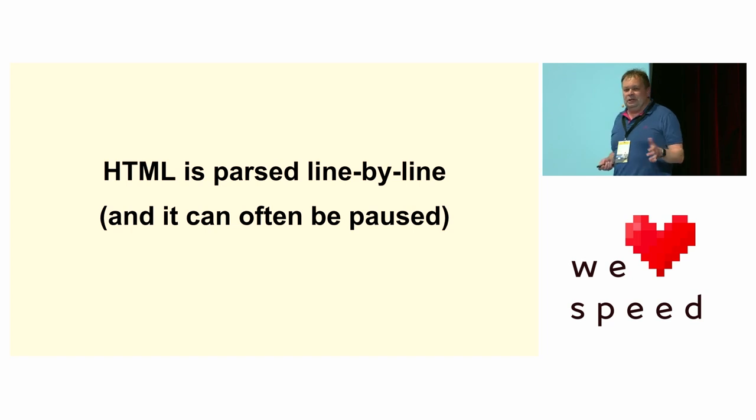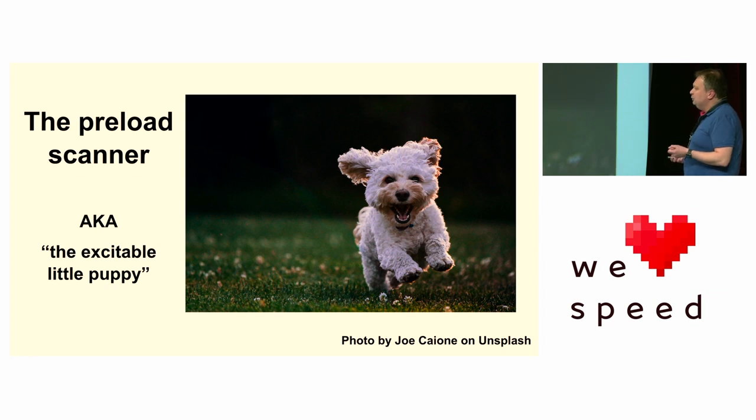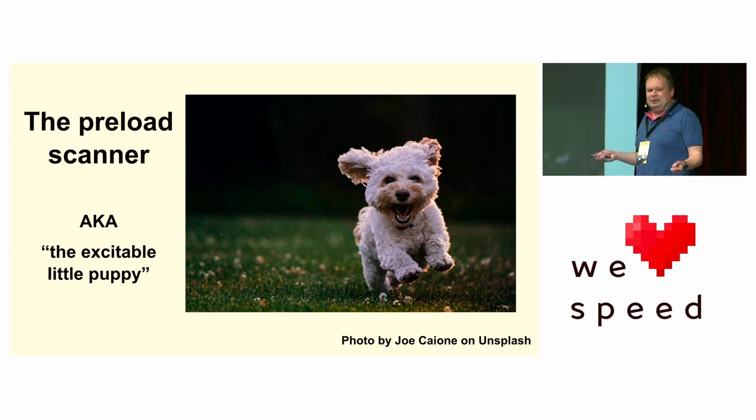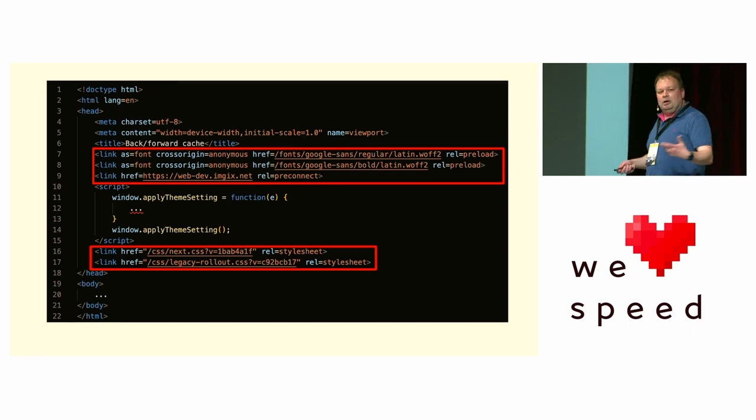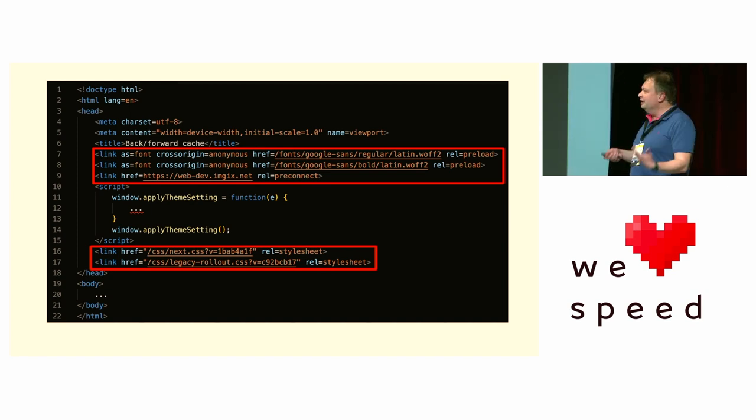Browsers realized this a long time ago. About 10 years ago they introduced the preload scanner — or as I like to call him, the excitable little puppy. He's quite young, doesn't know how to parse HTML, but the one thing he does really well is fetch. He loves to run through HTML, grab all the sources it needs, and send them to the network really quickly. So whenever the big dog comes along and needs those resources, they're already there. This makes web browsing really, really fast — you can see in any waterfall that after the HTML is loaded you immediately get those five resources loading at the same time.